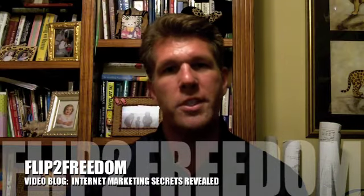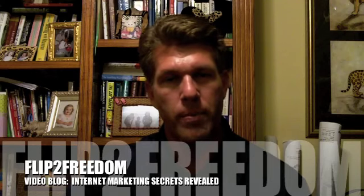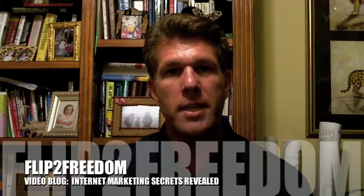Hello, this is Sean Terry from Flip2Freedom and I'd like to welcome you to our first video blog episode. Today we're going to discuss internet marketing in depth.